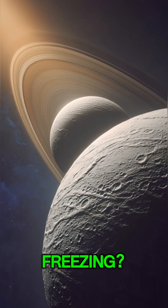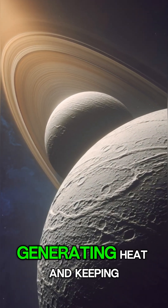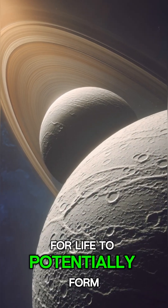So what keeps it from freezing? Powerful tidal forces from Saturn's gravity churn Enceladus' core, generating heat and keeping that ocean warm — a perfect environment for life to potentially form.